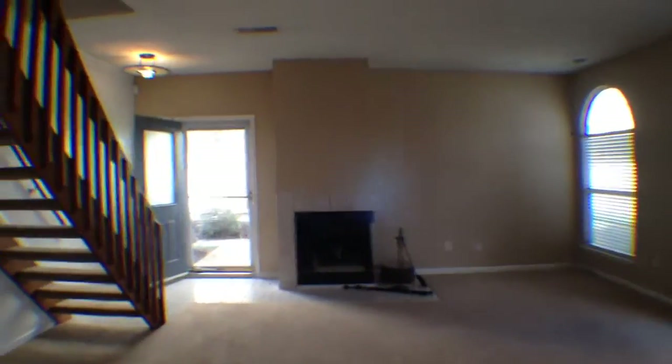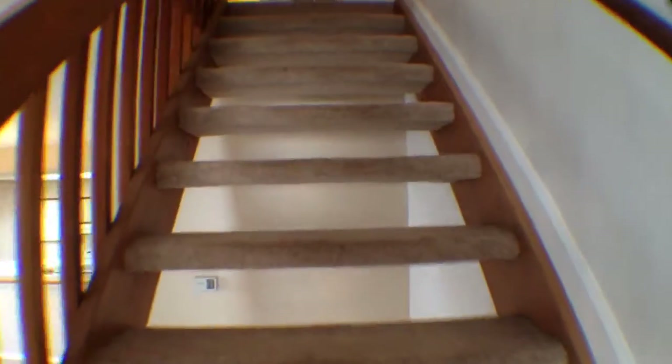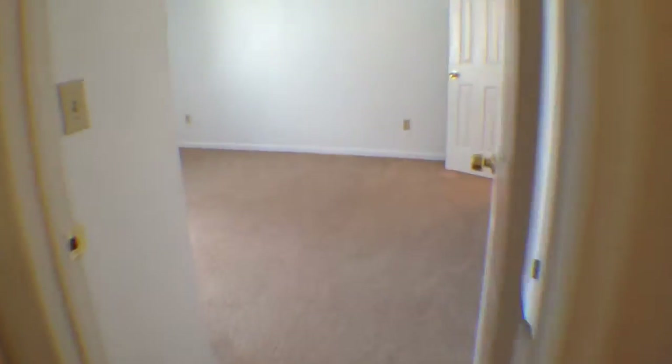We'll go ahead and take a look upstairs into the bedrooms. It is mainly carpet up here. One of the bedrooms actually has laminate flooring instead of carpet. Right as you come up, you do have a full bathroom right in here — very nice. There's a little cabinetry above as well.